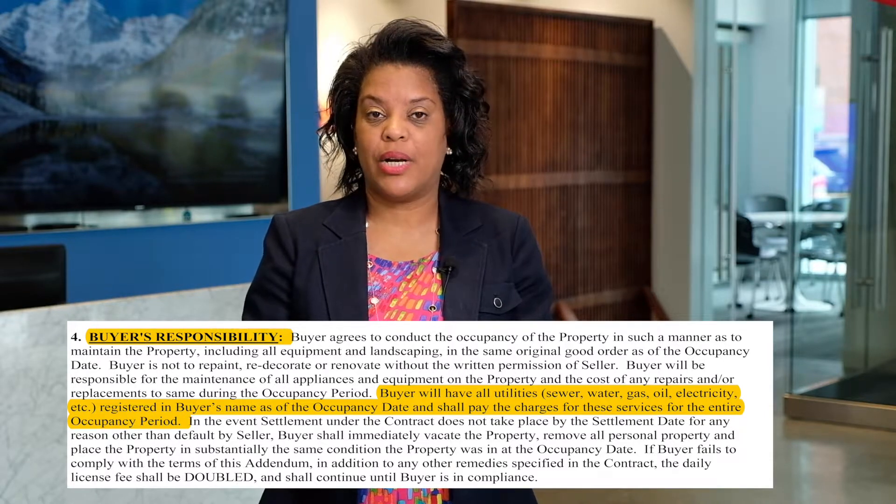The other big thing that's important in this one is that there will be a security deposit. The security deposit is held by the escrow agent, and that's to make sure that when you do the final walkthrough — possibly on the day of settlement or the day before — the property is in the same general condition as it was when the buyers took occupancy.